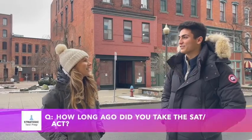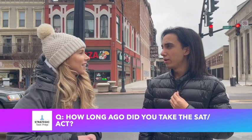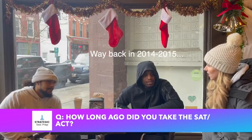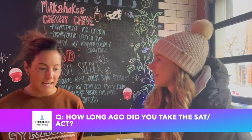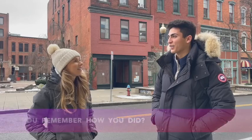I took the ACT maybe three or four years ago — about four years ago, 2019. Six or seven years? Probably seven, I guess — back in 2014 or 2020. It's been ten and a half years. It had to have been in 2005. I graduated in 2006 and got a 31 on it.